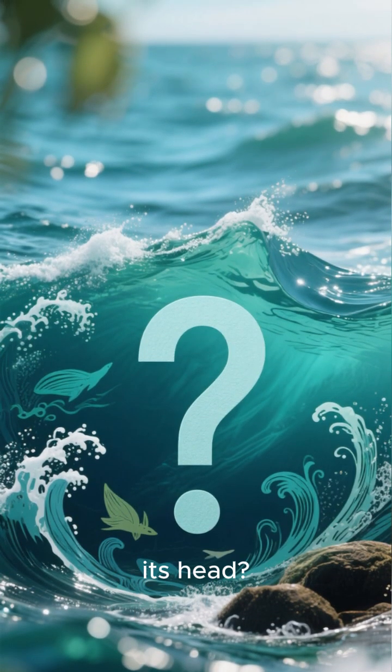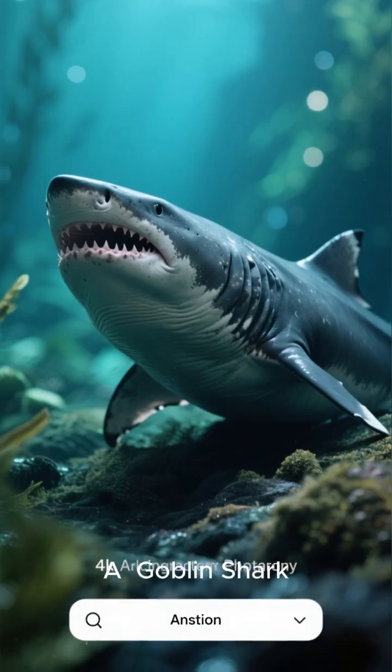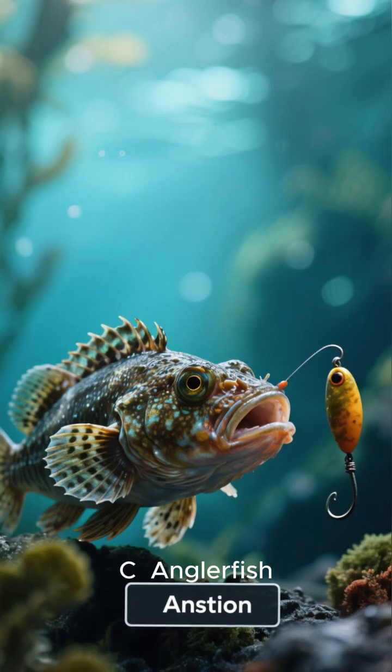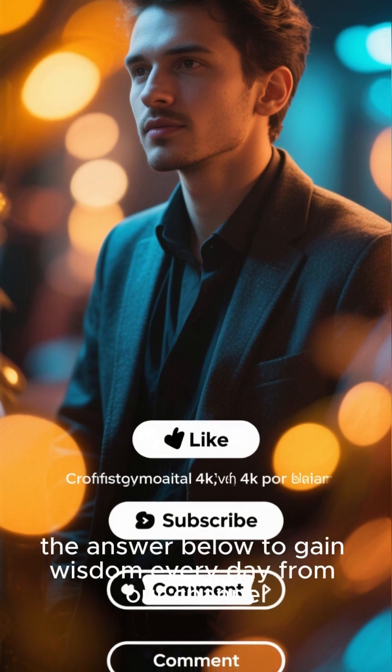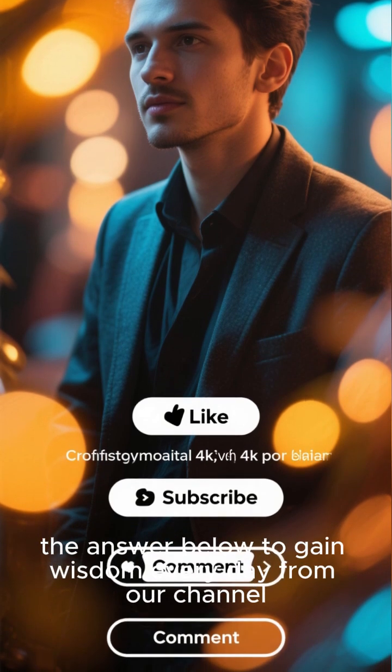Mini quiz! Which creepy sea creature has a built-in fishing rod on its head? A) Goblin shark, B) Vampire squid, C) Anglerfish, D) Giant isopod. Like, subscribe, and comment the answer below to gain wisdom every day from our channel!